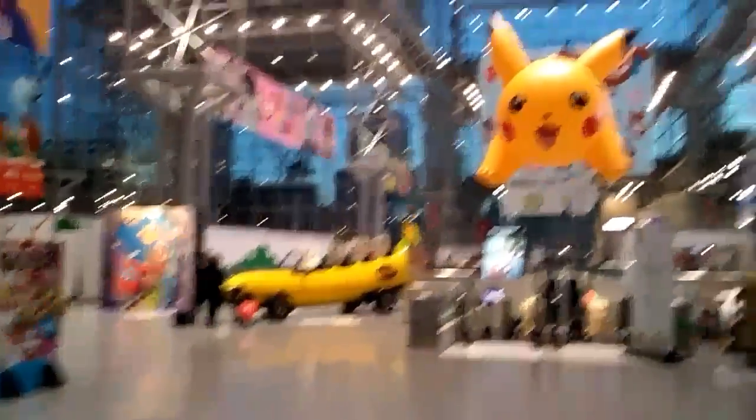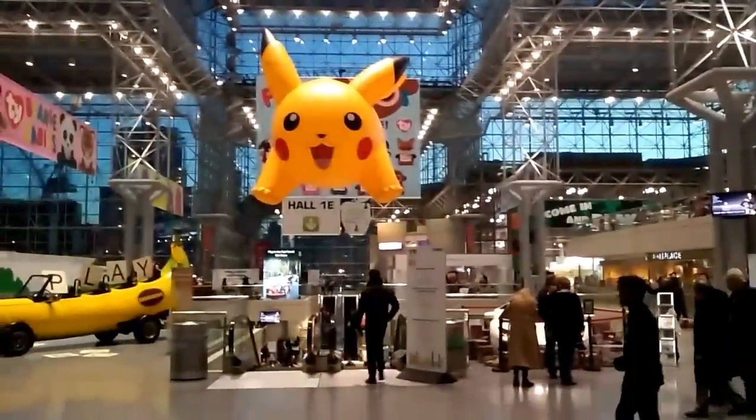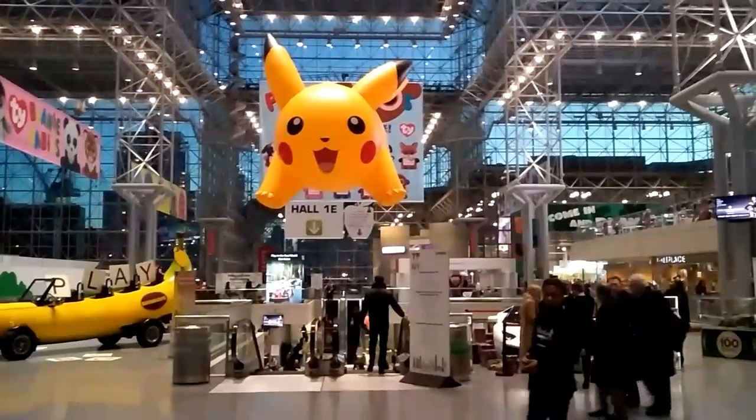Giant Pikachu floating — Bananamobile. I'll post these videos tonight. See you guys. Peace.